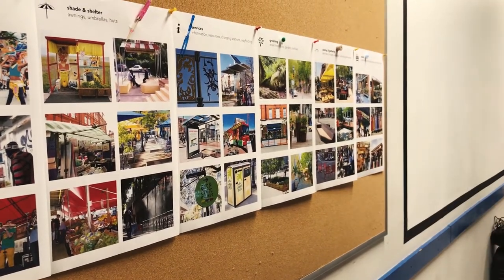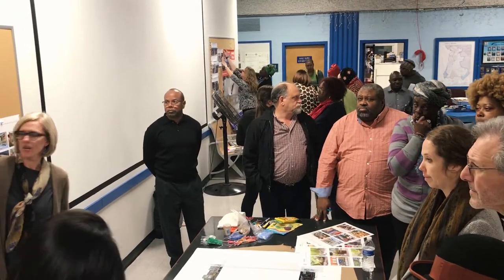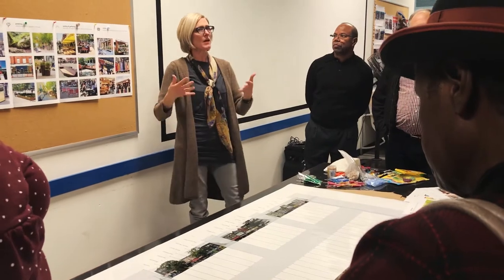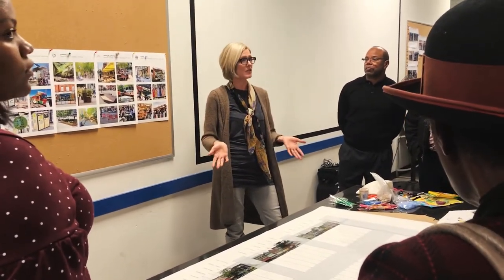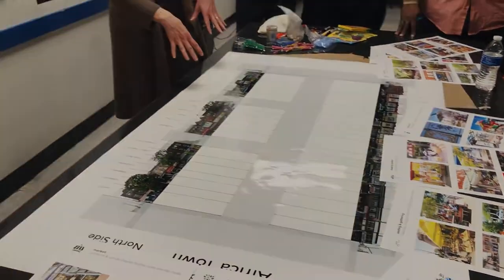Streetscape is basically everything that's on the sidewalks. Examples of what might be put out include shade and shelter and marketplace. These are just some of the categories we came up with — you might have additional ideas or other kinds of things. I'm trying to figure out how to represent that on this game board.